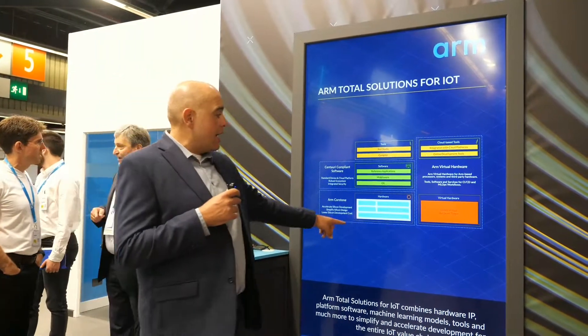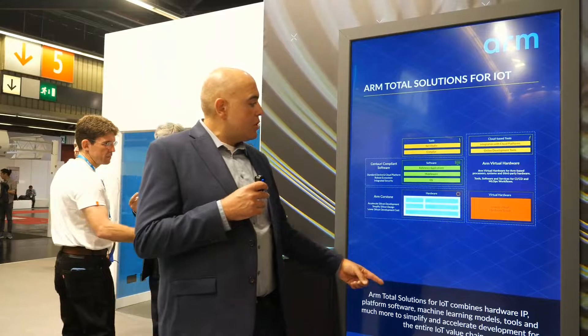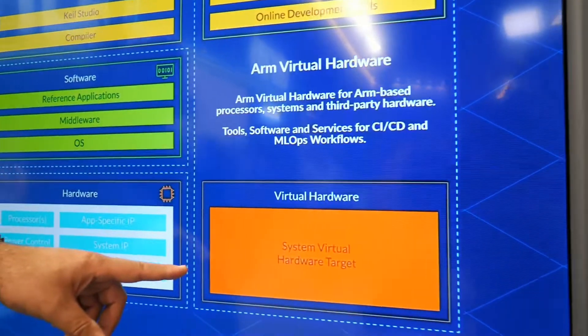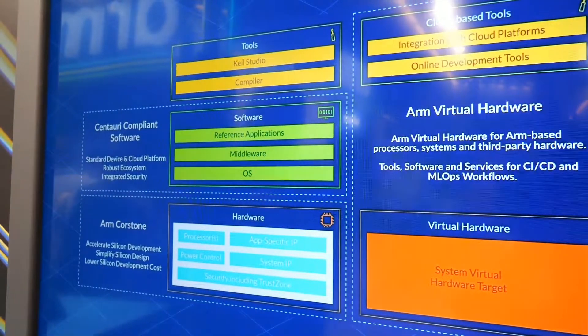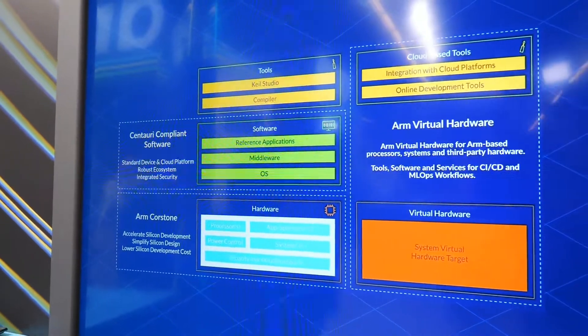That's the first part. At the same time as we release that IP with those pre-integrated, pre-verified solutions, we create a virtual hardware — a virtual replica of that — and put it in the cloud. You can access it at avh.arm.com. Software developers can immediately log in and start working on software for our newest IP the day we release it.